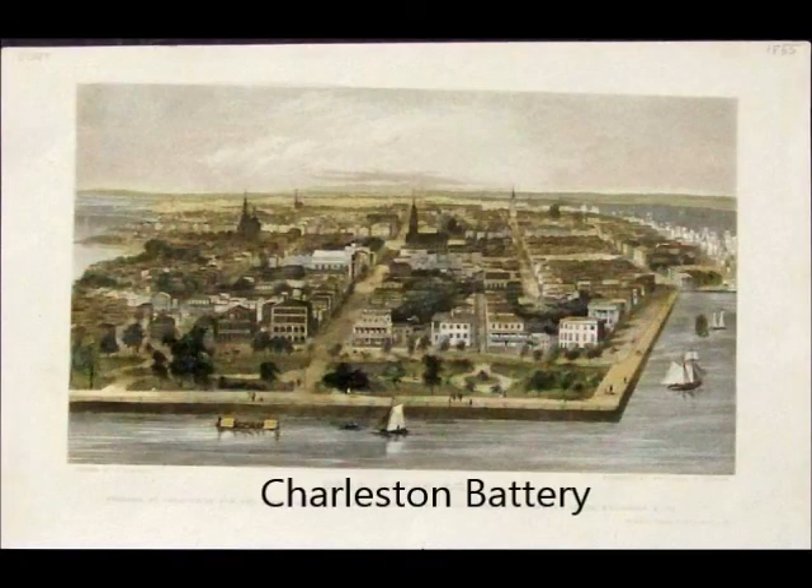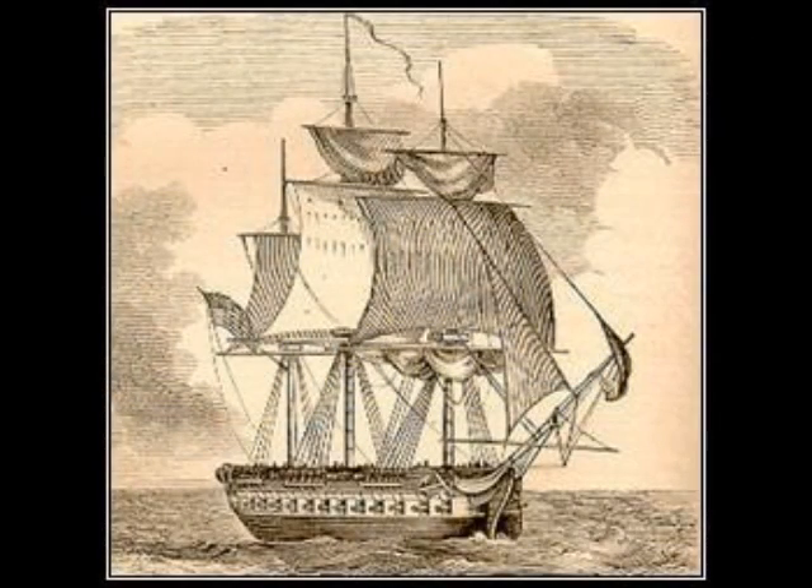The ship was reactivated during the South Carolina Nullification Crisis and sailed for Charleston on January 2, 1833. She moved up to Charleston Battery in March and remained in that port until tensions eased. The Natchez returned to the West Indies in 1836 and operated there until 1839. She was scrapped at the New York Navy Yard in 1840.